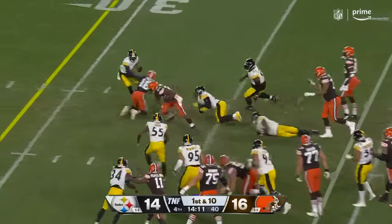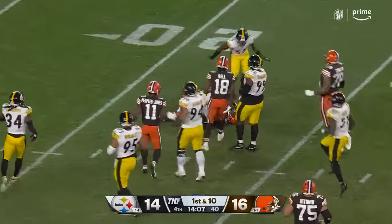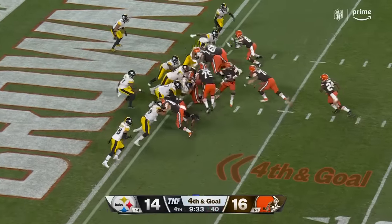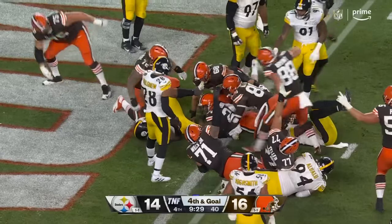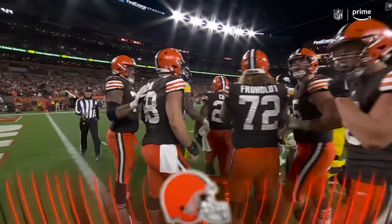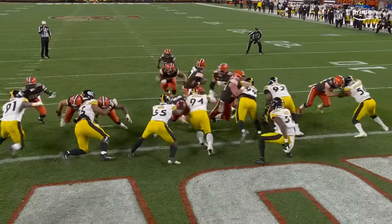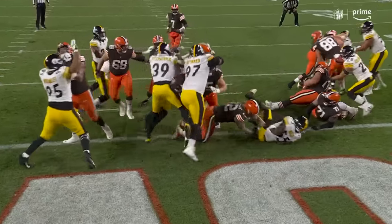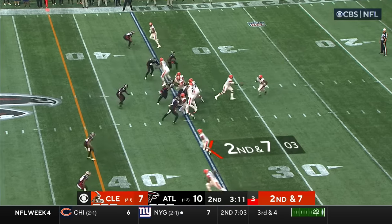Another great move by Chubb, bouncing off. Fullback in there — give the ball to Chubb, makes it look easy, touchdown! Talented running back has enough room to get that touchdown. Big extra point here to turn it into a draw on the goal line against the Dallas Cowboys.